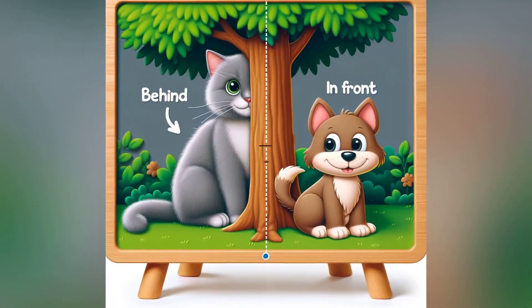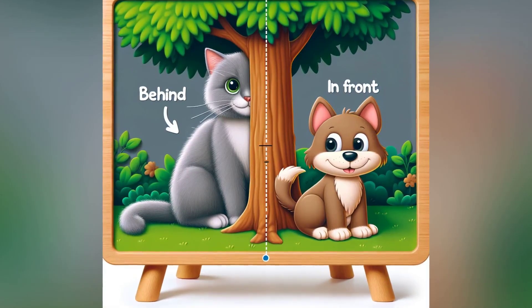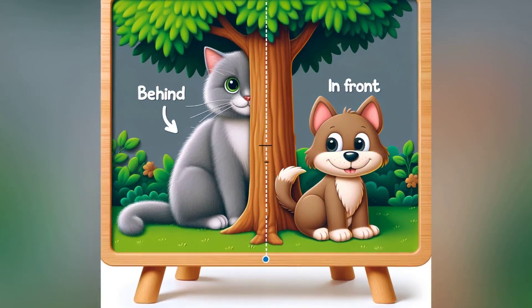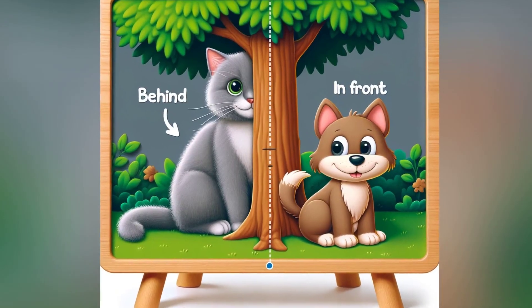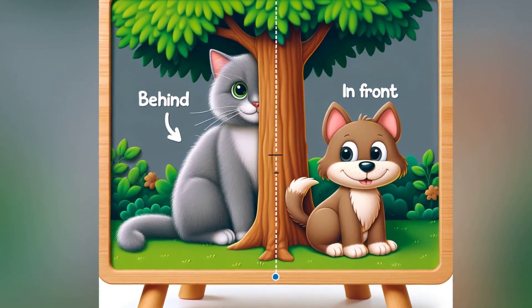Our cat is playing hide and seek — she's behind the tree. Can you see her? And our dog is waiting for a treat in front of the tree. Can you step behind a chair and then step in front? Let's play hide and seek with them.